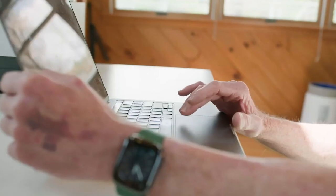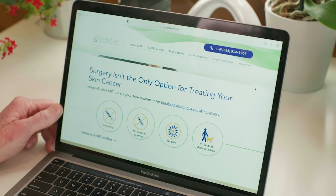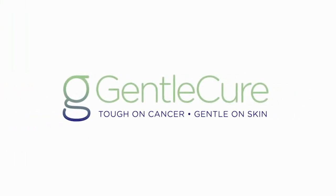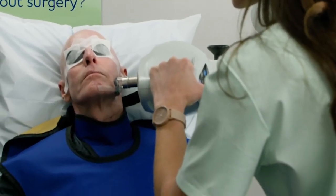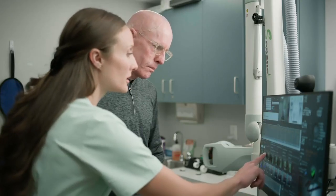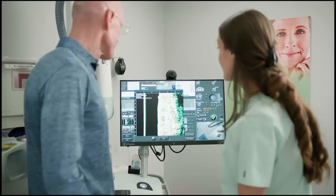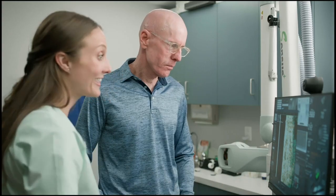But what if we told you there's a groundbreaking treatment that can safely and effectively cure skin cancer without surgery? It's called Gentle Cure. Gentle Cure is a surgery-free skin cancer treatment that can be done right in the dermatology office. An image-guided superficial radiation therapy, or image-guided SRT machine, is used to deliver a dose of low-energy x-rays to the cancer spot, killing the cancer cells.